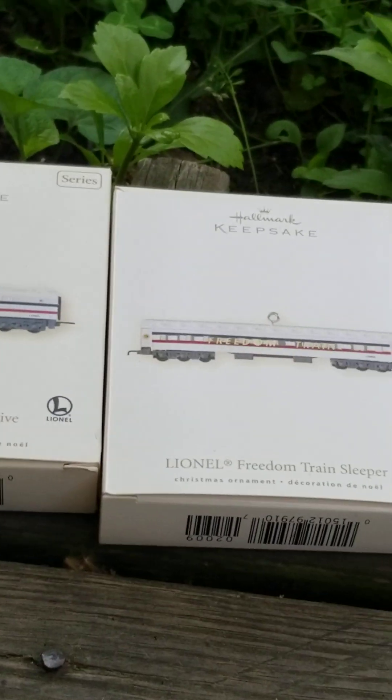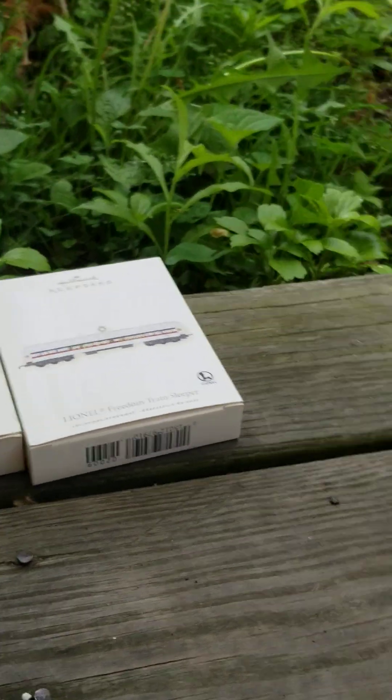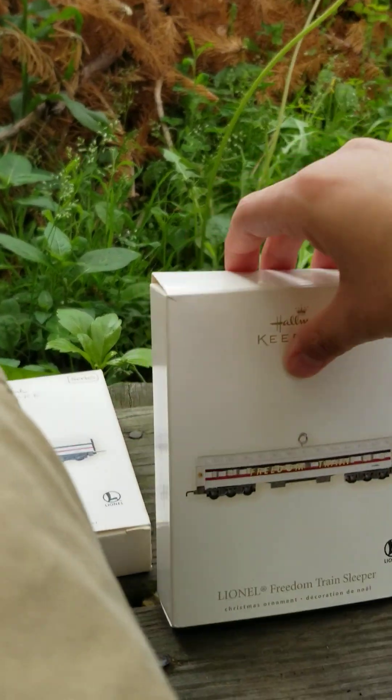We're gonna get this one out right now — the sleeper of the 2007 Lionel train. Let's get it out of the package.